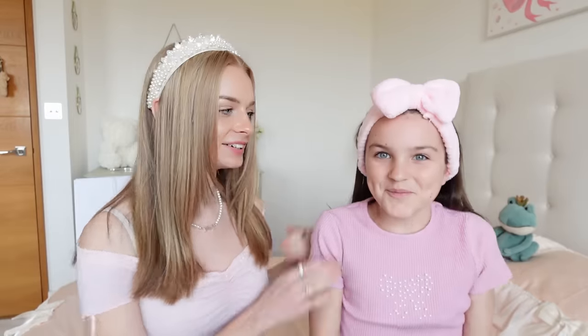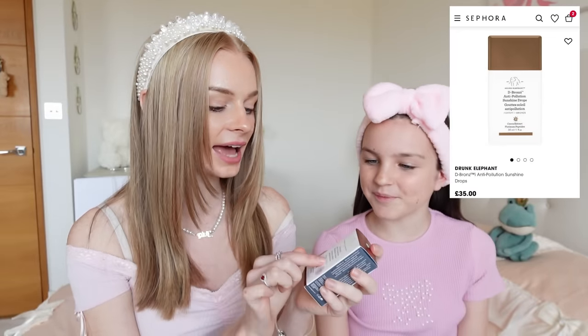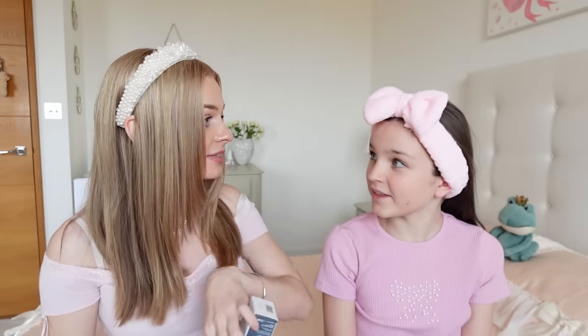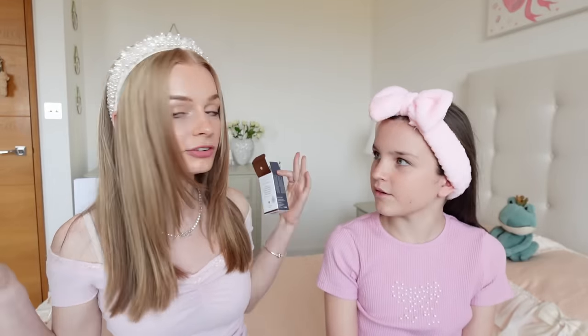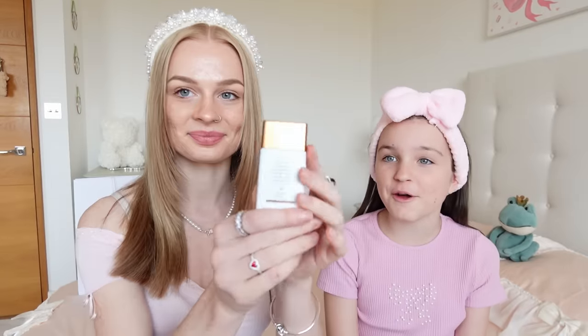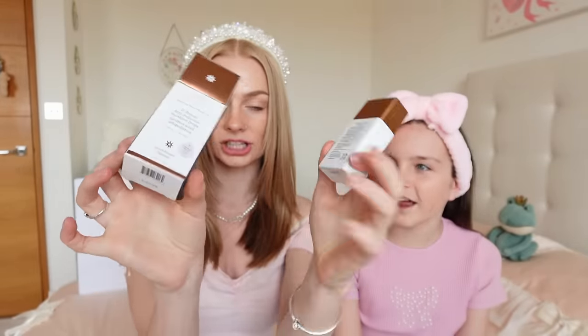Sienna is going to be my little test subject once again for the next product, which is the Drunk Elephant Bronzy Drops — the anti-pollution sunshine drops. When I went into Sephora today, they literally had the whole rack full of these bronzing drops. Maybe it's because it's a Monday morning and the Sephora is really tidy and everything was in stock. That's a tip, guys — if you want Sephora to be in stock, go there on a Monday.